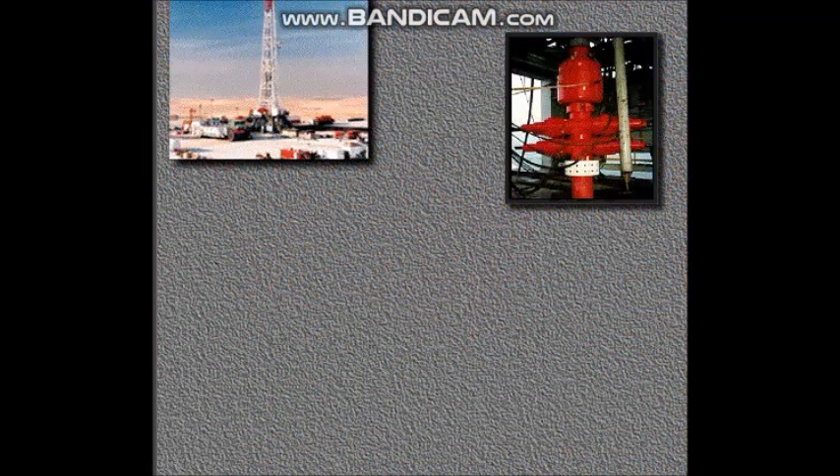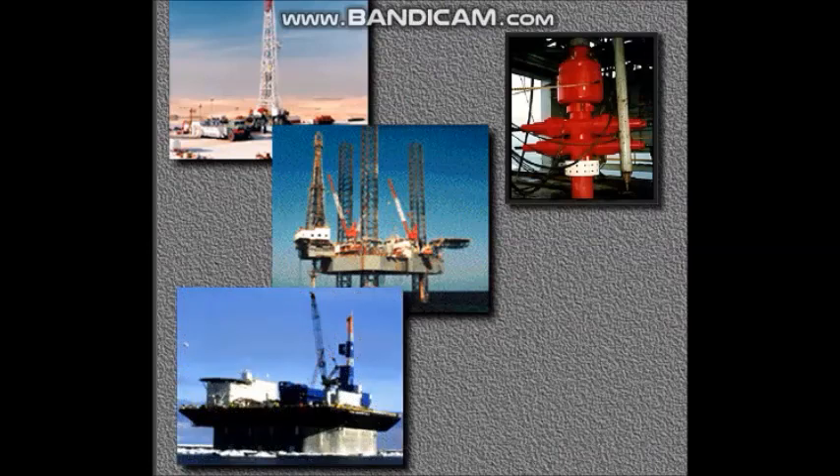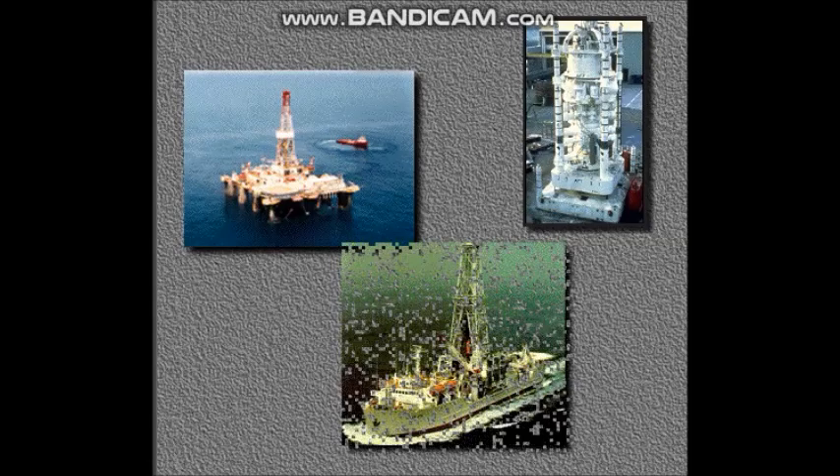Rig crews use a surface BOP system on land rigs, jack-up rigs, submersible rigs, and platform rigs. They use a subsea BOP system on offshore floating rigs, like semi-submersibles and drill ships.